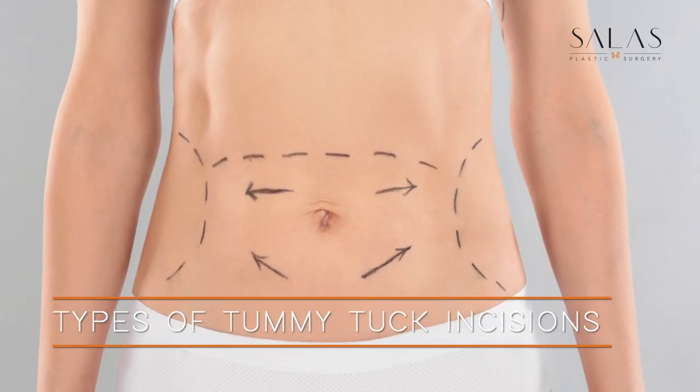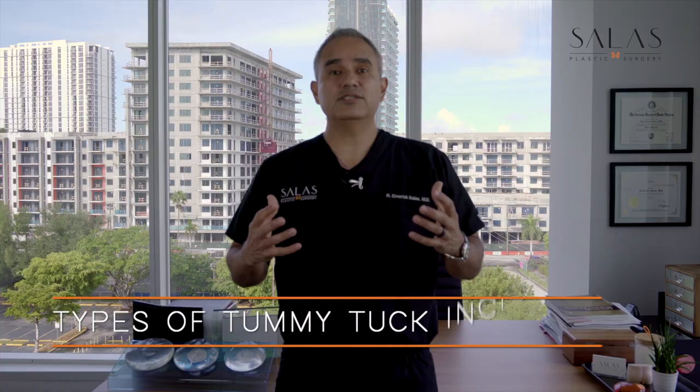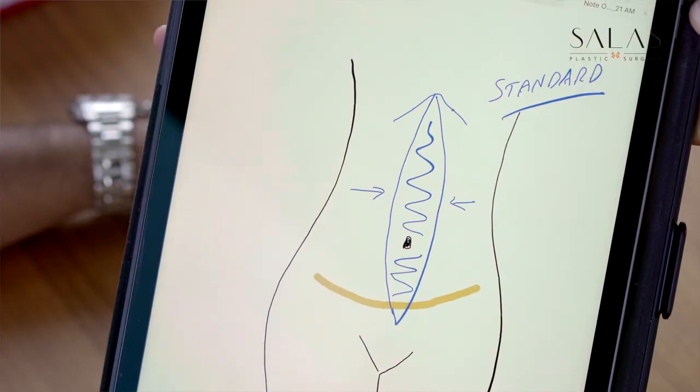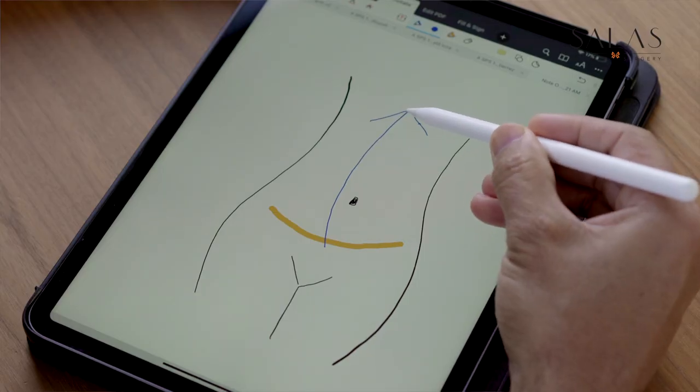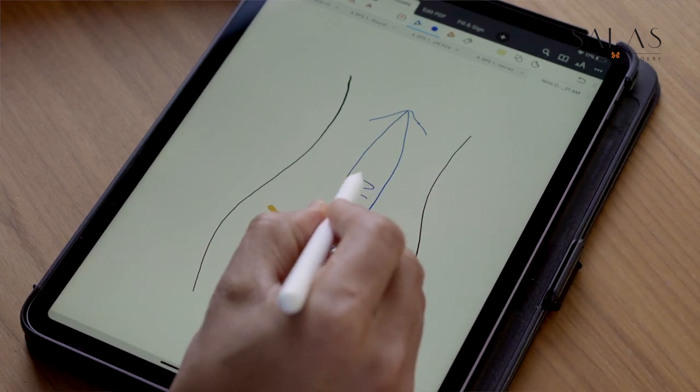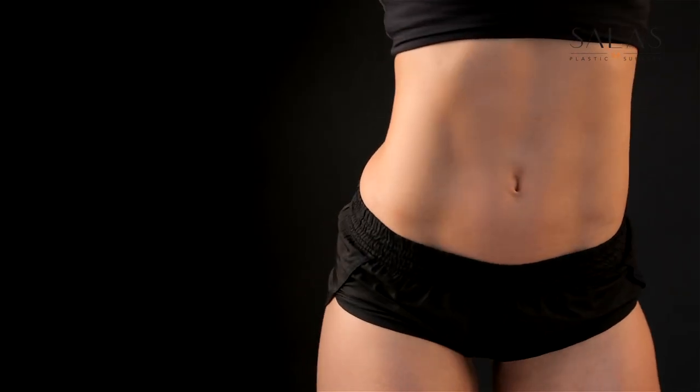Today we're going to talk about different types of tummy tuck incisions and which one might be best for you. Let's start with the most common one, which is the standard tummy tuck incision. That runs from your anterior hip to the other hip in a small configuration, and the cinching up of the muscles usually occurs from all the way at the top of the sternum down towards the pubic bone, so we can get you that nice flat belly that everybody wants.